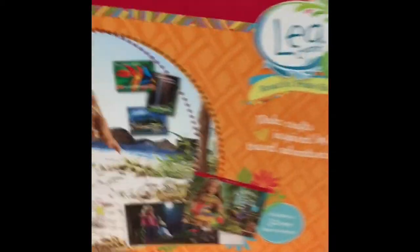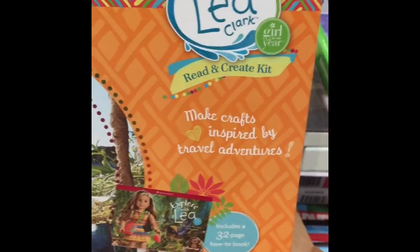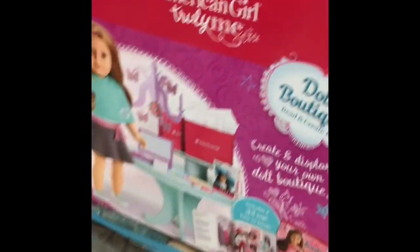I found this one — that was easy. I found something of Leah's: the Leah Read and Create Kit. So it's like Grace's doll boutique, doll school, and doll pets again. It's the same as last year, except with Leah instead of Grace.